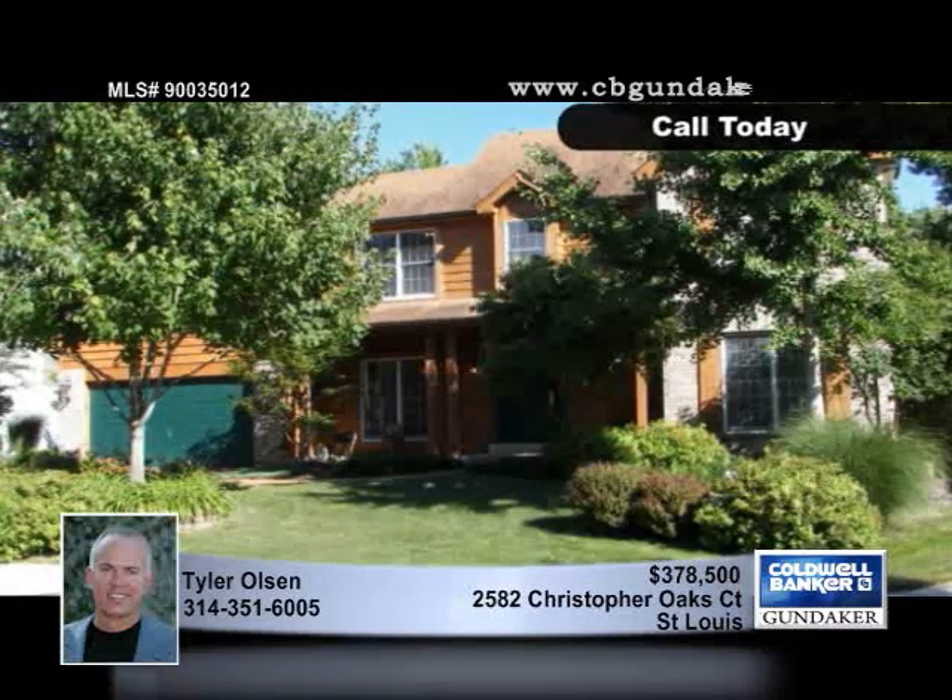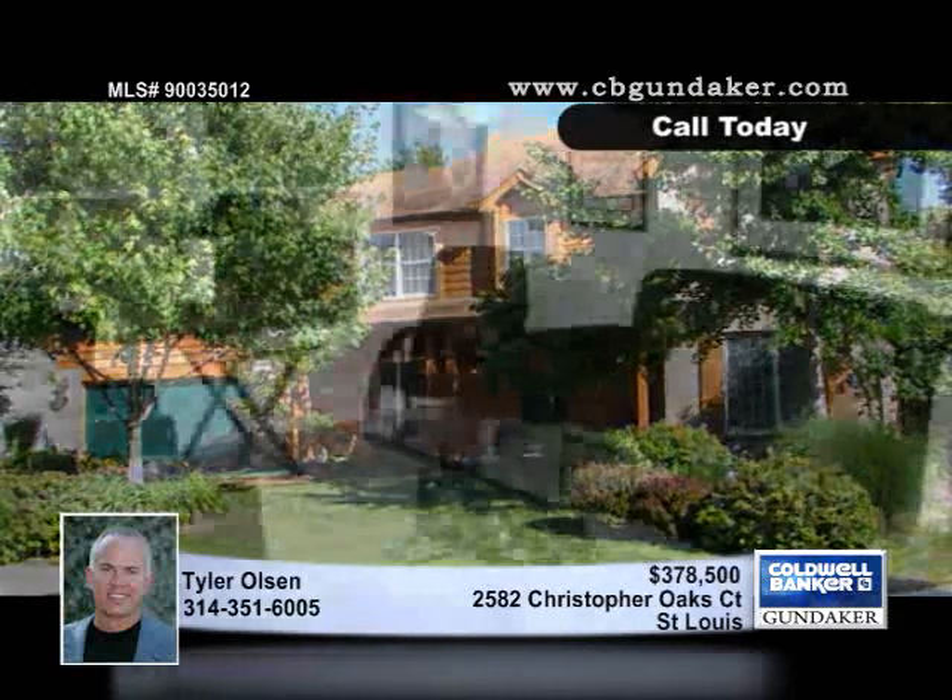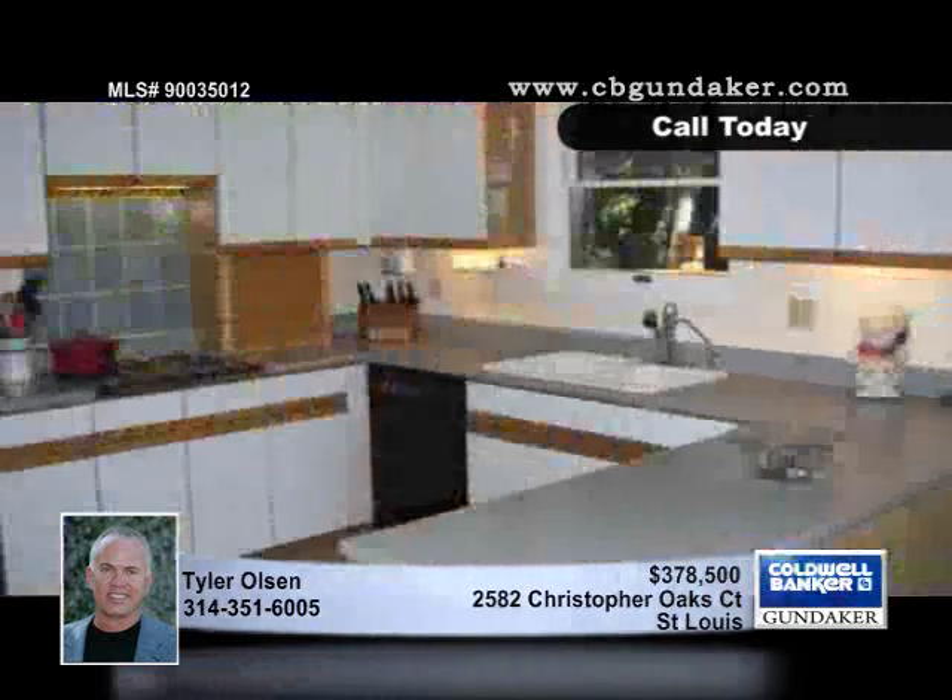This is a must-see home in a great location. Step into this dramatic one-and-a-half-story three-bedroom, two-full and two-half-bath home on a quiet cul-de-sac through the open marble entrance.